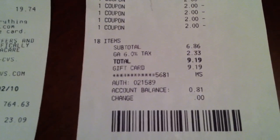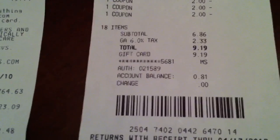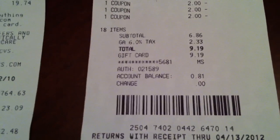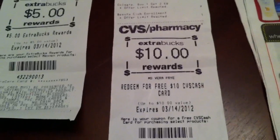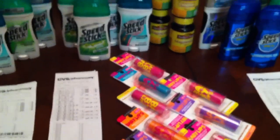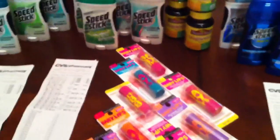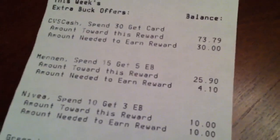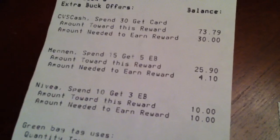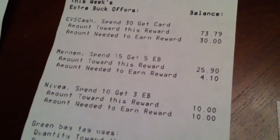I went back into the store and had her count the coupons — I did in fact have nine, but she only rang up eight. So my subtotal actually came out to $7.19 after she gave me my two dollars back. I got another ten-dollar CVS cash card, made three dollars on that transaction. The receipt also showed I needed to buy four more dollars worth of Speed Stick to earn another five-dollar cash card.